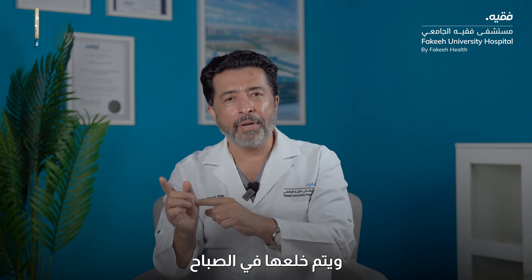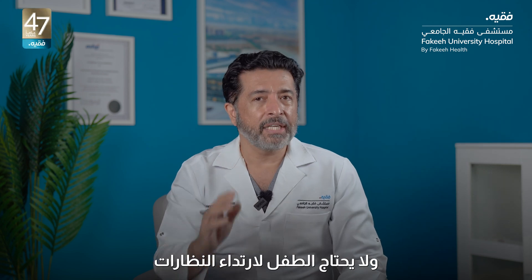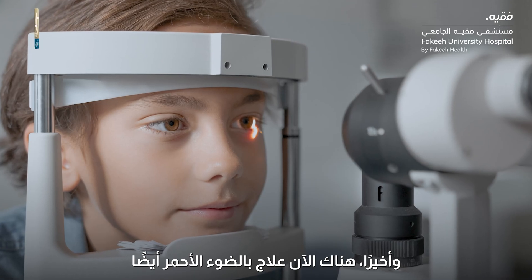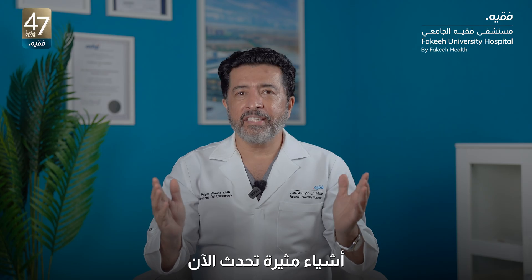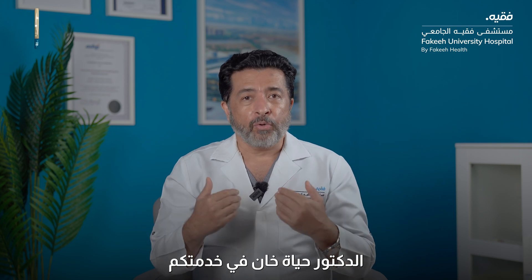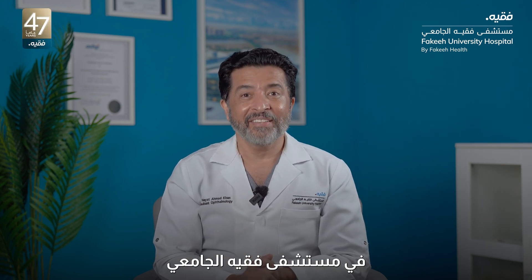The child takes off the ortho-K lenses in the morning — that will also control myopia and the child does not need to wear glasses. Lastly, red light therapy is also coming. Exciting things are happening. For all updates, Dr. Hayat Khan is at your service at Fakir University Hospital. Thank you.